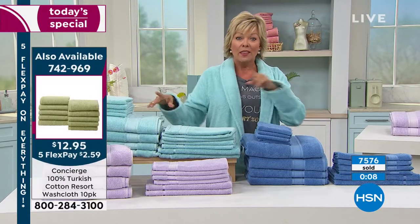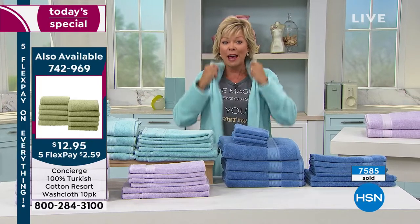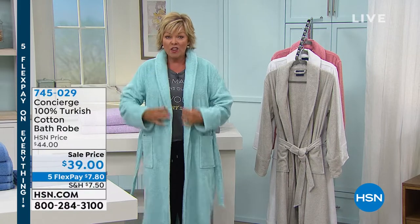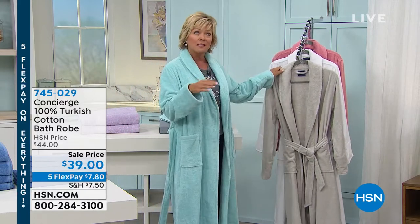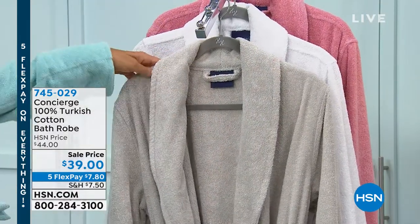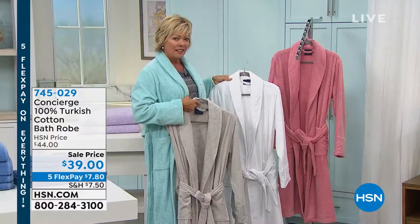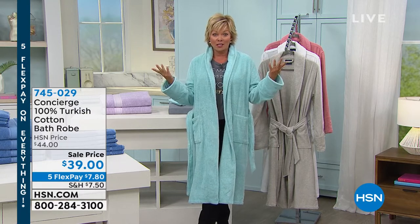The bathrobes are thick and plush with deep pockets, a nice big sash, dual-size. Sizes range from extra-small/small up to 2X and 3X. Available in silver, white, and rose. Item number 745-029. Length is about 58 inches. They're a lighter gauge 100% Turkish cotton with the low-twist design. These are on sale on five flex — and next up are bamboo rayon sheets, also on sale.